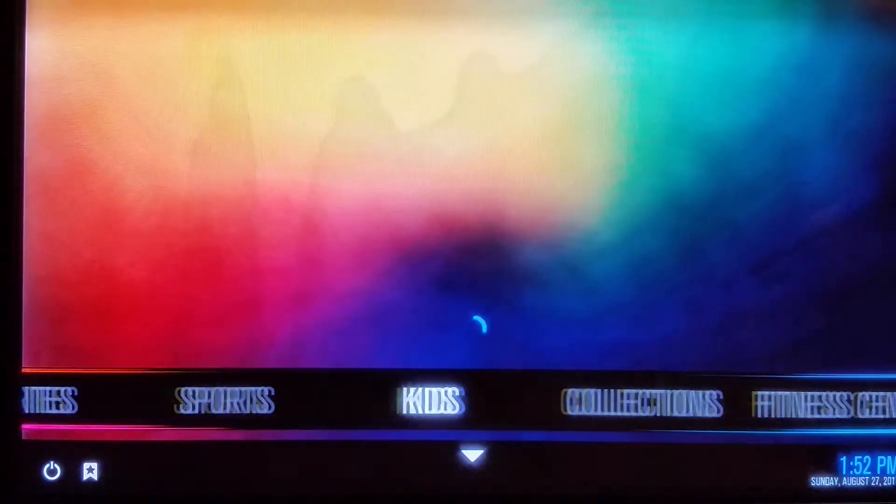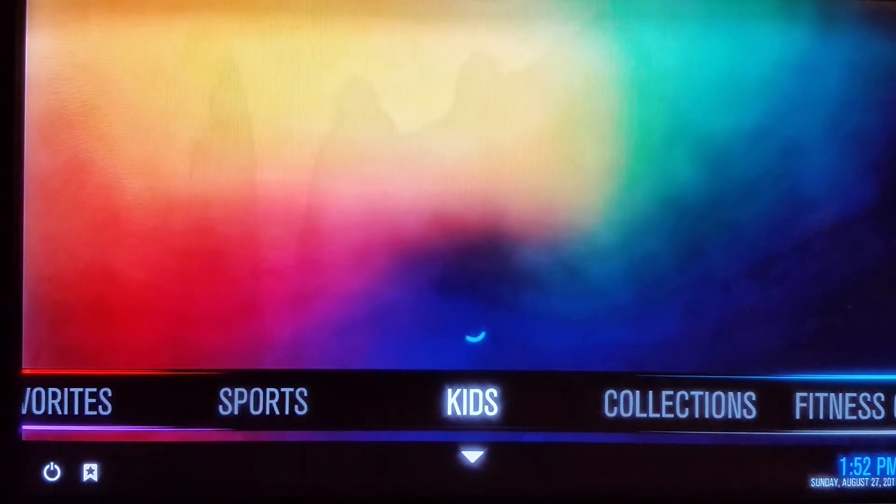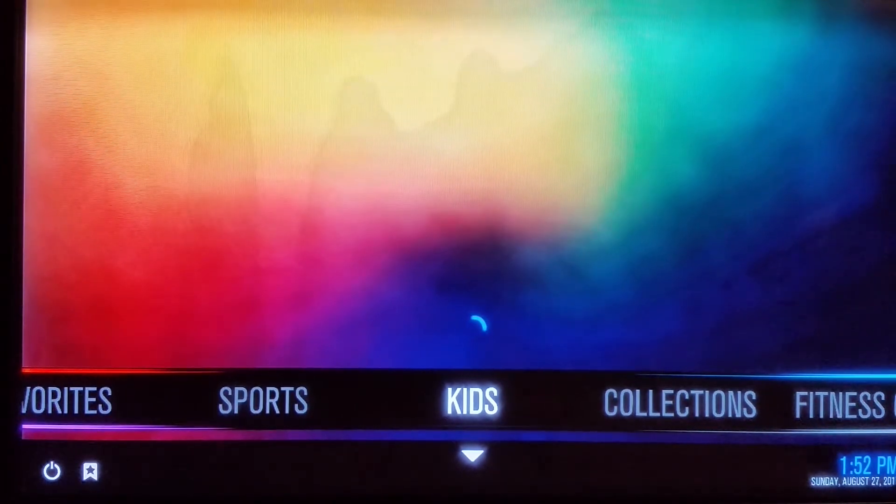The other thing that wasn't working was Kids. As you can see, it's there but it's not working. That's because it was using a widget called Elysium Disney Collection, which is in the middle of an update. As soon as they update and release it, this will work again.